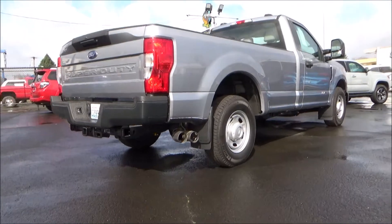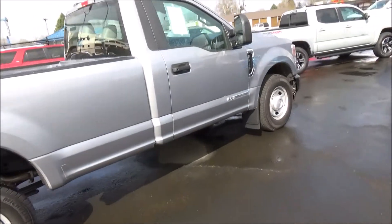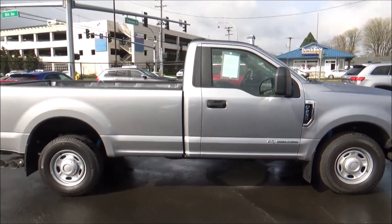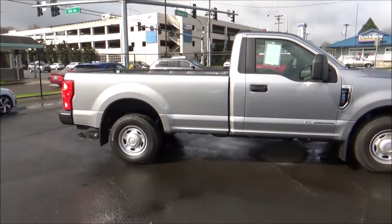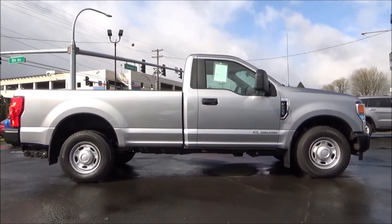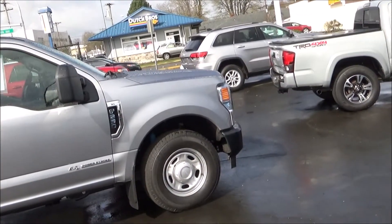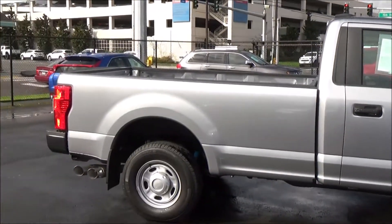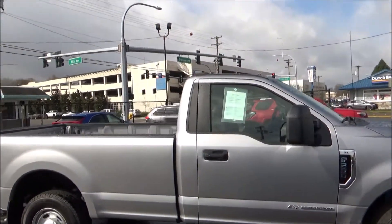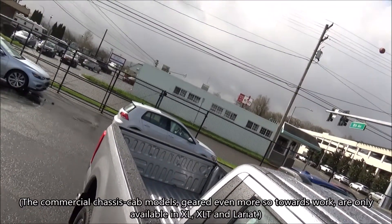The 2020 aluminum-bodied F-Series Super Duty can be had as either a pickup or a commercial chassis cab. Pickup truck models can be had as an F-250, F-350, or F-450, while the F-550 and F-600 are chassis cab only. Available body styles are a regular cab as seen here, an extended cab known by Ford as the Supercab, and a crew cab. Trim levels for the 2020 Super Duty pickup are XL, XLT, Lariat, King Ranch, Platinum, and the range-topping Limited. The base XL trim is available in all three cab styles.